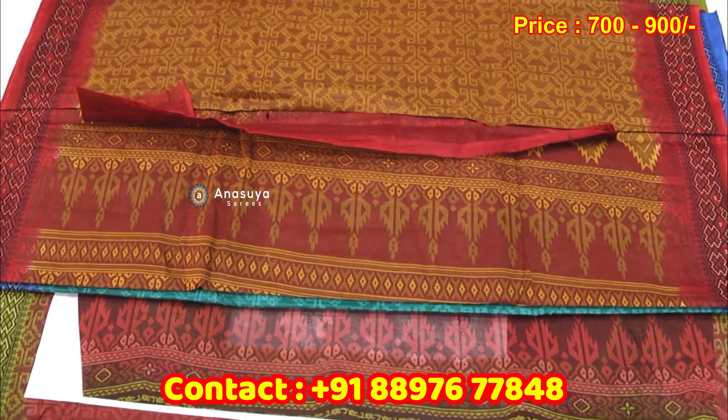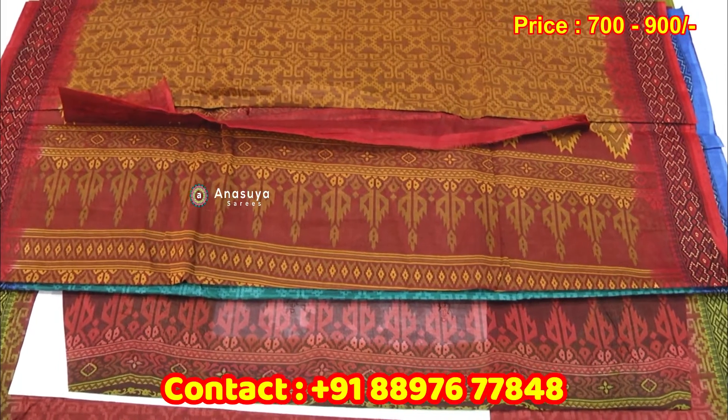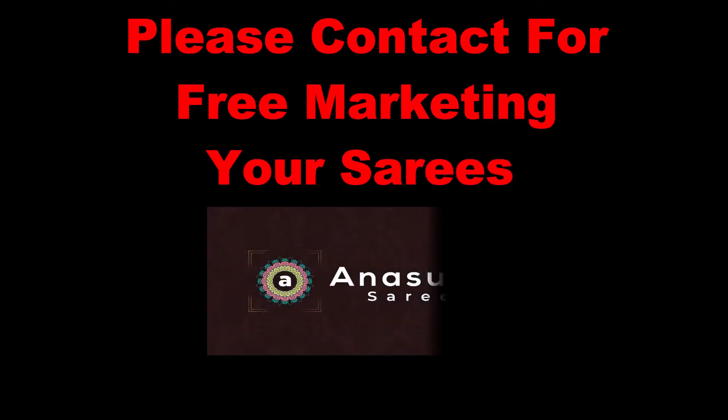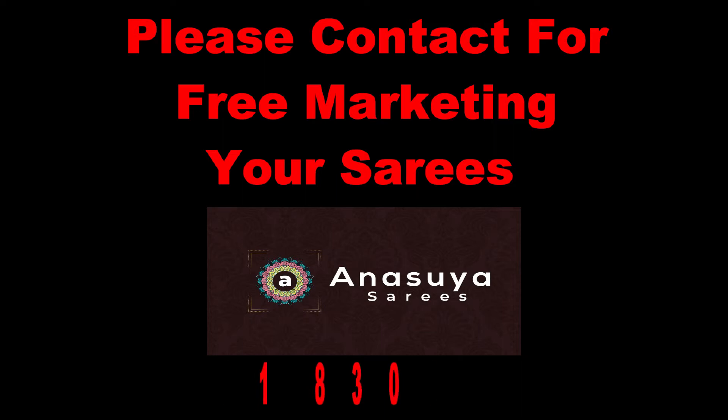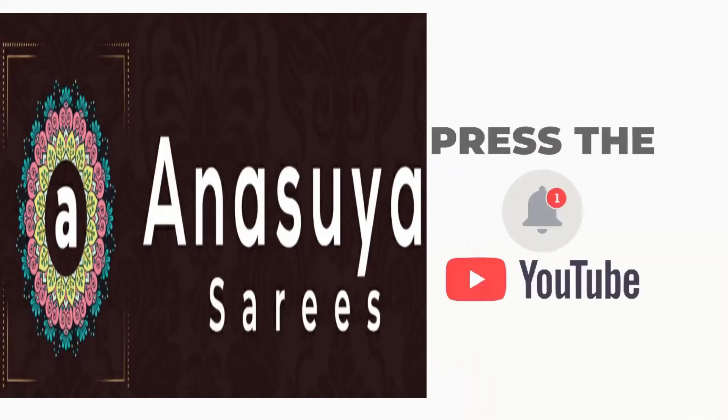This is a Meena cotton — rough and tough — with a very good price. This is priced at 700 to 900 rupees. Latest designs, trendy fashions. Please subscribe to Anasuya Sari.